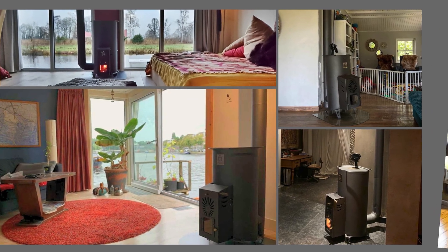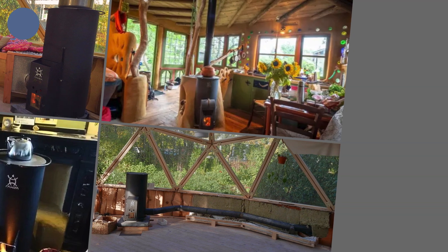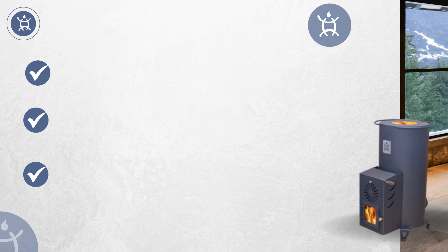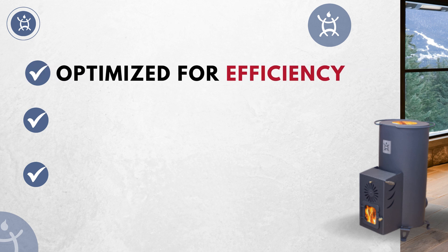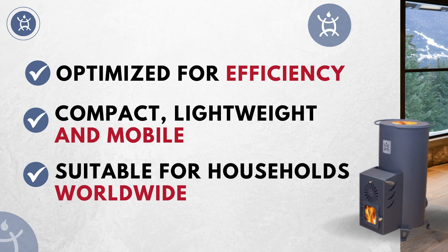Rocket heaters are becoming really popular for people who care about the earth and want to use energy wisely. Buying a ready-made rocket heater comes with numerous advantages: optimized for efficiency, compact, lightweight, mobile, and suitable for households worldwide.